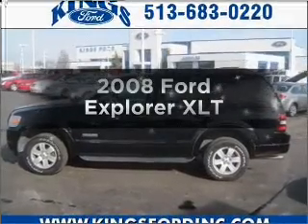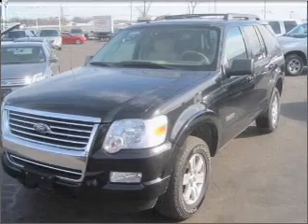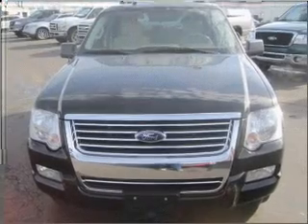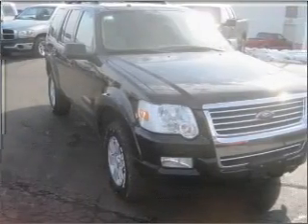Presenting the 2008 Ford Explorer — this is the set of wheels you've been looking for, with a reliable 6-cylinder engine that responds smoothly to its 5-speed automatic transmission. Stand out from the crowd with premium wheels, and brake safely with the anti-lock braking system.